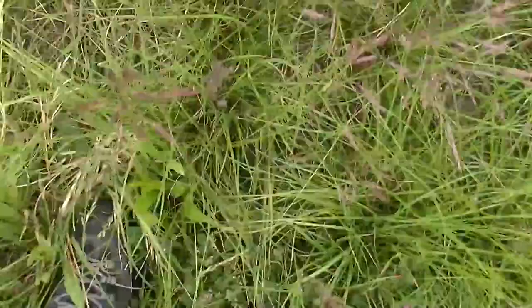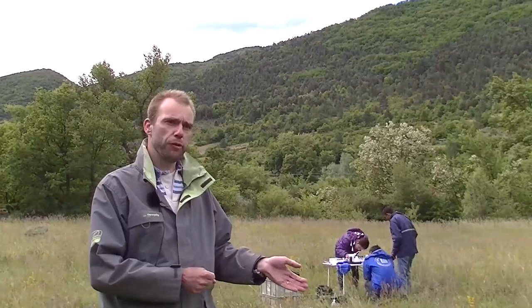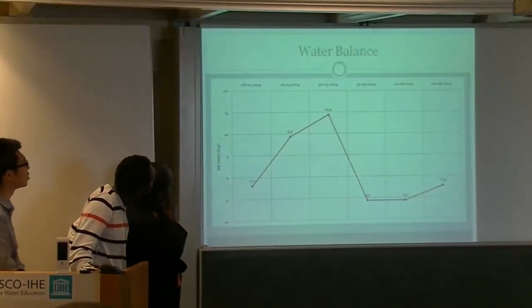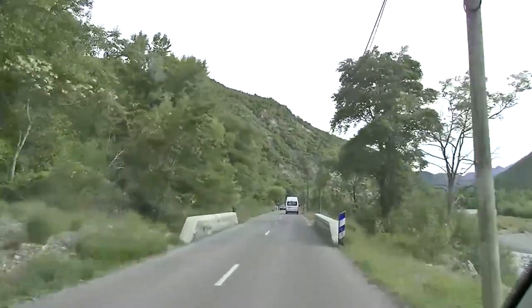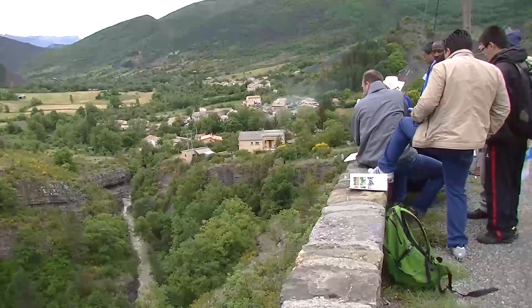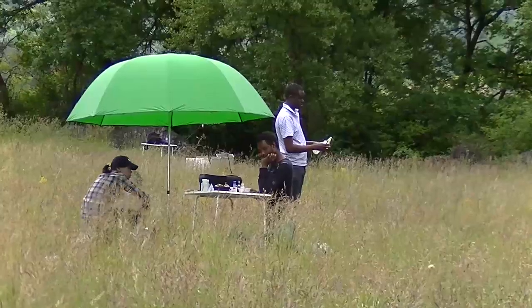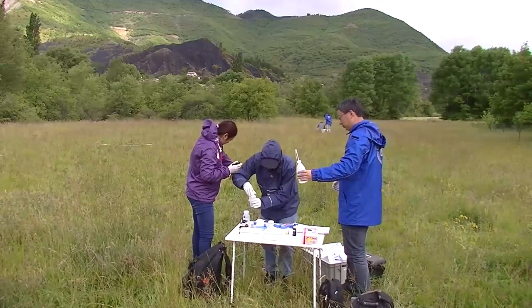Then they go into the field with different assignments. For the hydrology and water resource students, this means getting to know the time-dependent water balance of a catchment — and what factors influence that water balance. Land use is a very important aspect: how human activities around us affect the hydrological system in terms of both quantity and quality.